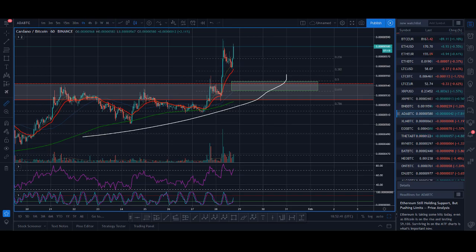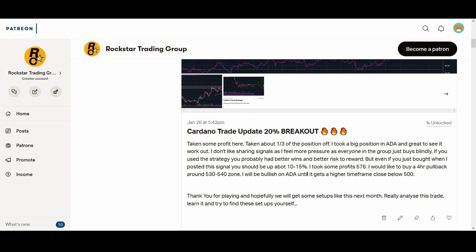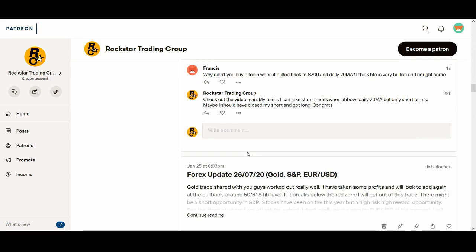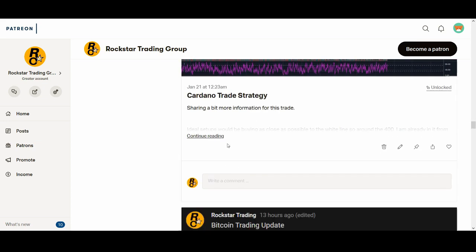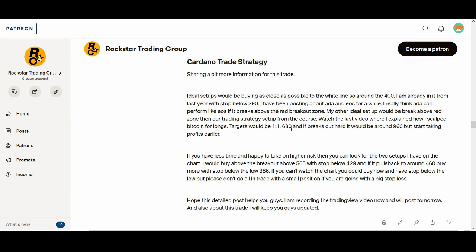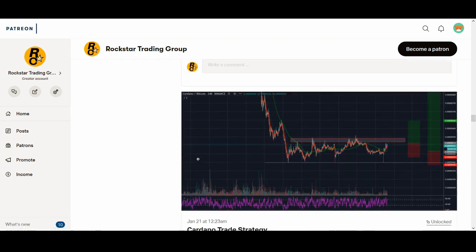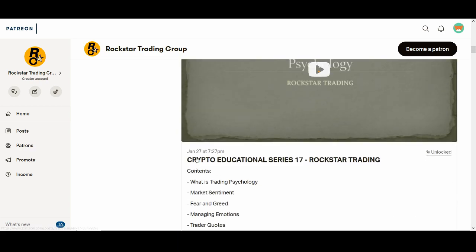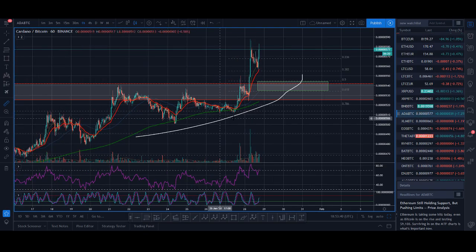I've taken some profits. If you're part of the educational group, I shared exactly where I was looking to buy. I posted a detailed strategy with exact levels to buy and where the stop would go — that was posted on the 21st of January. I provided exact entry and exit signals, and look at that beautiful breakout — it's up 20% since my buying. I'll leave the links below if you want to join.